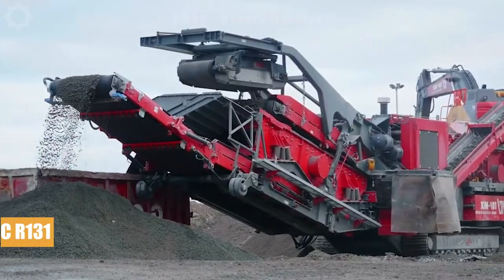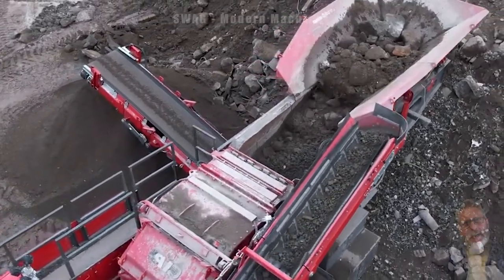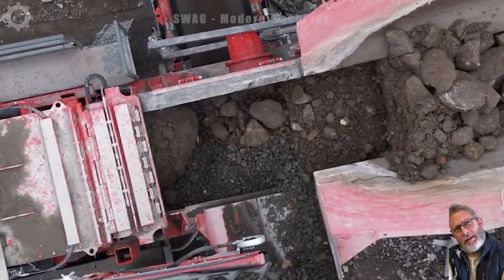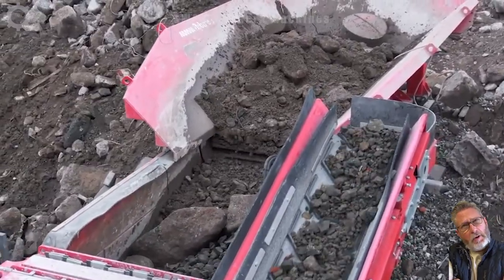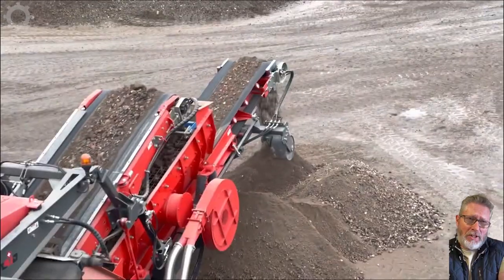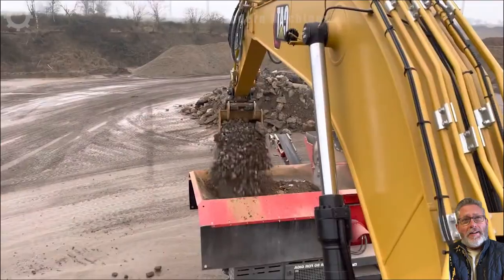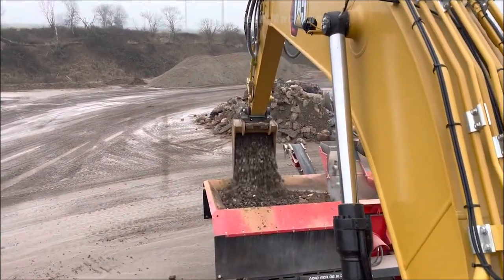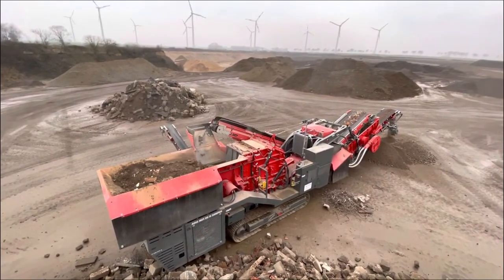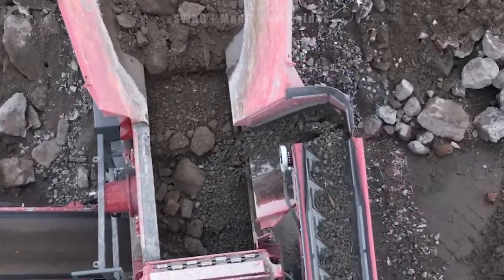The Jeepor Renminty FDR Giga Crusher stands out as the most powerful and functional stone crusher in the market, currently revolutionizing quarry operations. With an impressive processing capacity, it can crush large quantities of stone efficiently. The Giga's advanced features not only enhance productivity but also underscore its status as an industry leader, offering unparalleled performance in the world of stone crushing.